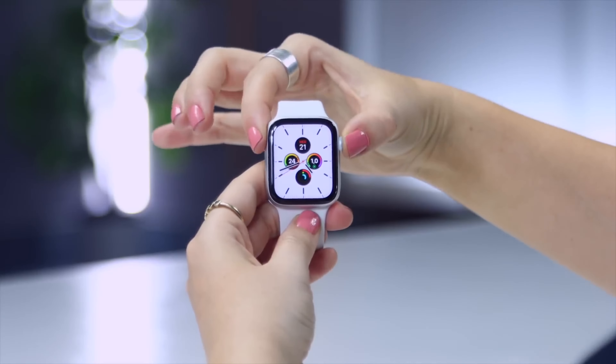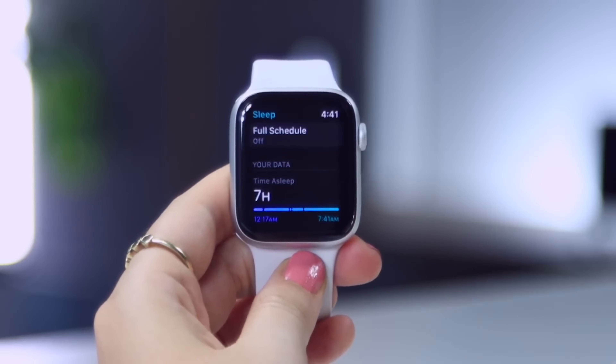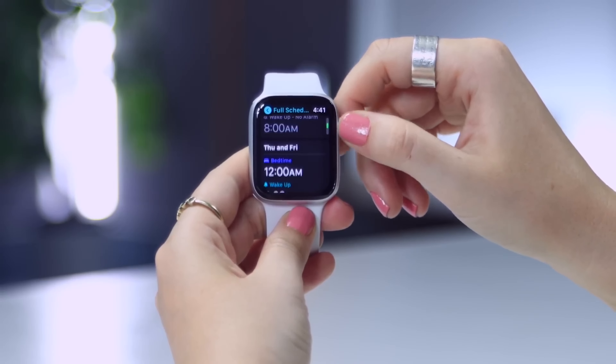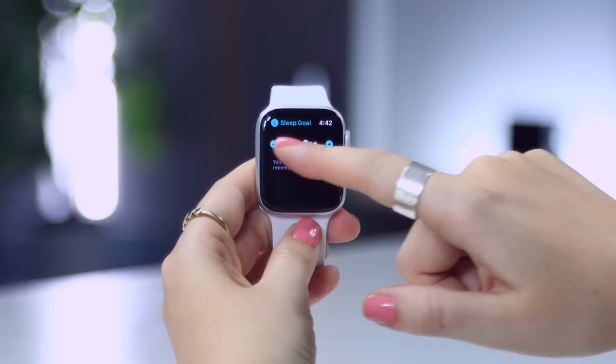Number 10: Apple Watch Series 6. In first place in the ranking of smartwatches we have the Apple Watch Series 6. It's the best smartwatch you can buy, and that's one of the main reasons it owns almost half the market. This Apple smartwatch has an OLED screen that is always on, with a more intense brightness than the other models.